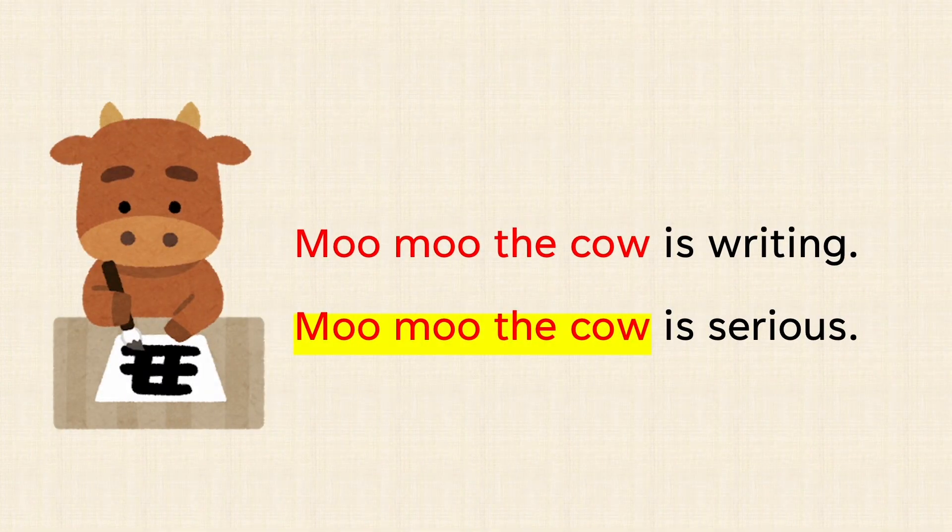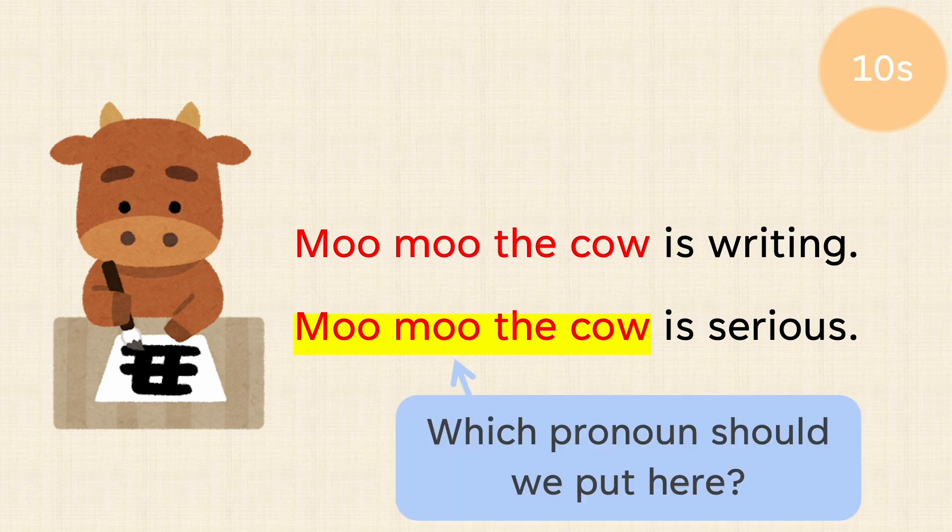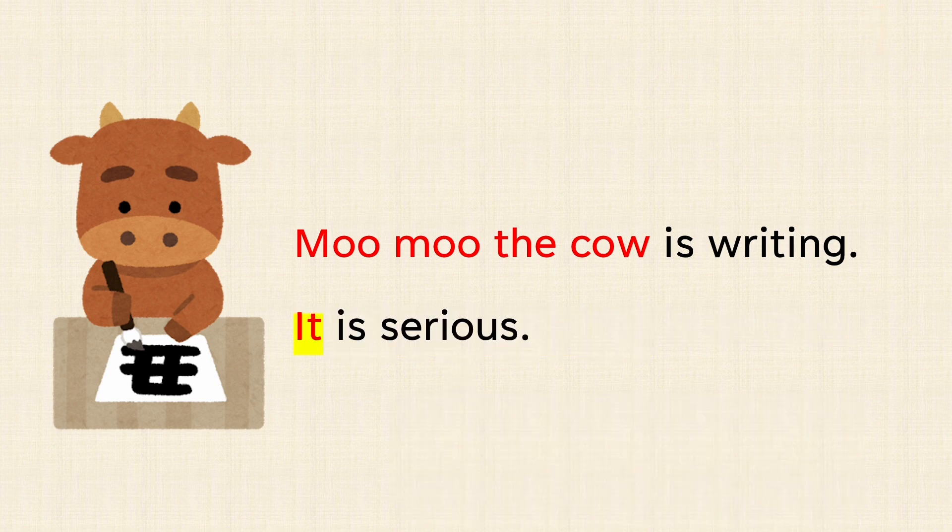Moo moo the cow is writing. Moo moo the cow is serious. Which pronoun should we put here? Moo moo the cow is writing. It is serious.